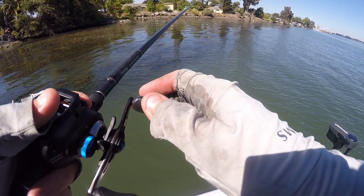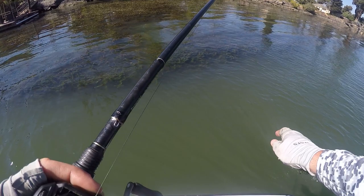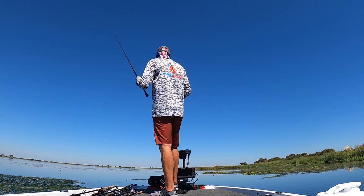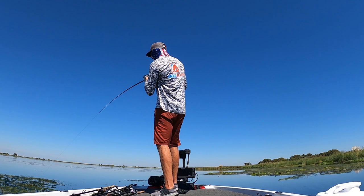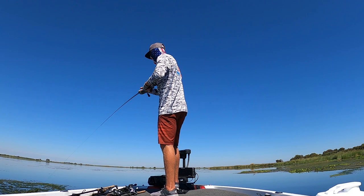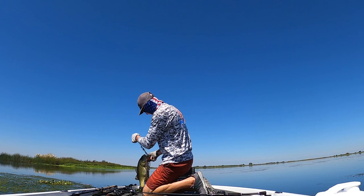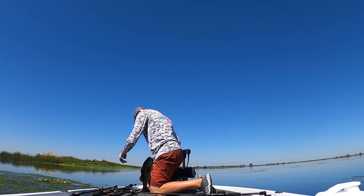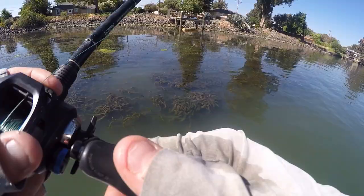I'm trying to get some punch footage on the chest cam for you guys. I've already caught a few punch fish today — got one in the box right now, about four pounds — but I didn't have the chest cam going. I was also on a different part of the Delta fishing the falling tide earlier.